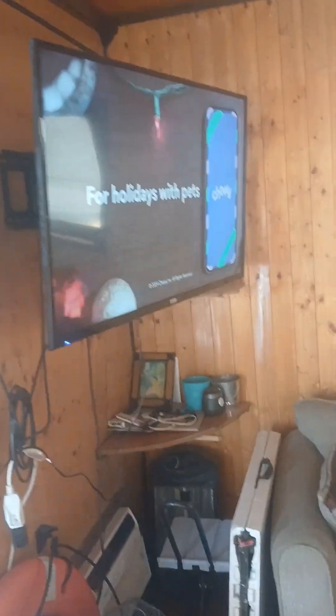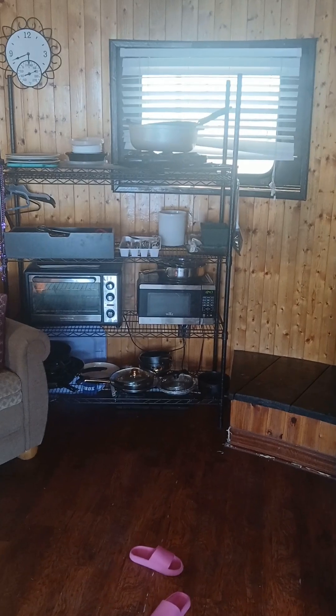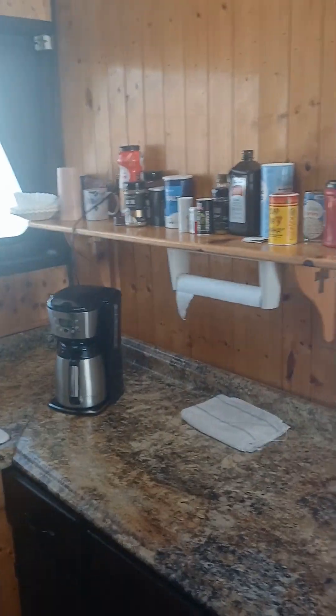Got the TV right here. It has some sofas so you can relax, and a table. Got your microwave and your dishes over there. It has the icebox, the sink, a little coffee pot, and a cleaning area.